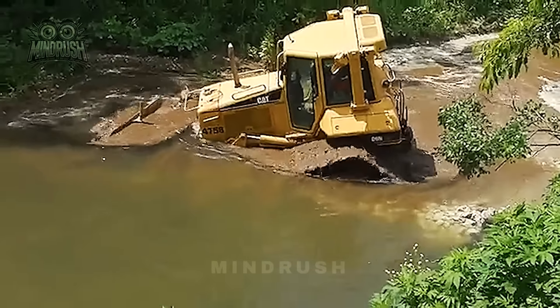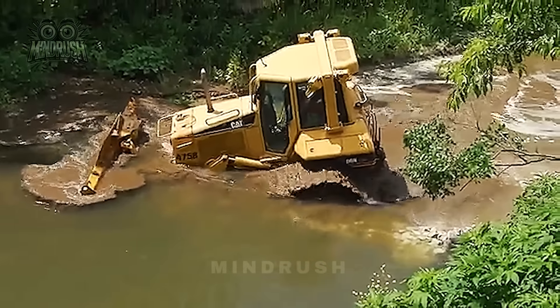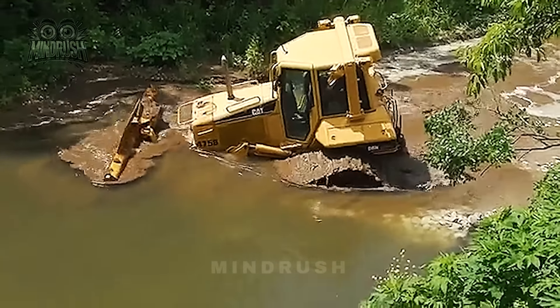A swift response prevented the Caterpillar D6 from submerging — a crucial save that highlights the importance of acting fast when it counts.